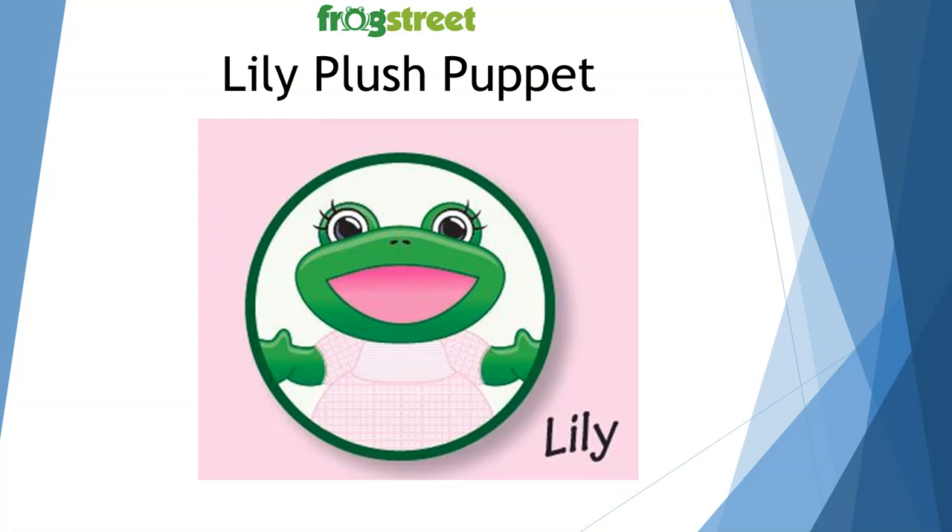Don't forget Lily the plush puppet. You have the cuddly version in your classroom. She's an integral part of your class — she can introduce stories or ask children questions, and she also participates in movement activities. There's no greater way to get children's attention than bringing out a cute puppet and using a different voice to get their attention and bring them closer to you to sit for a little story time.